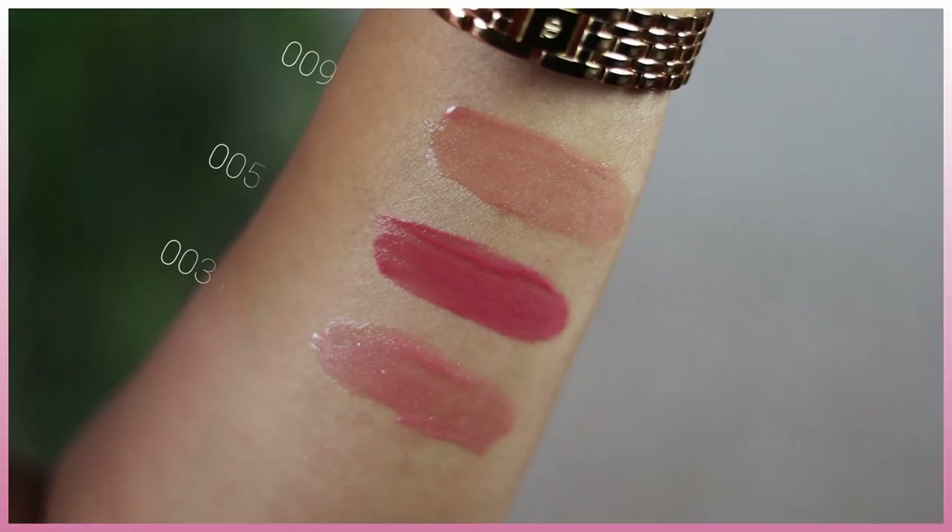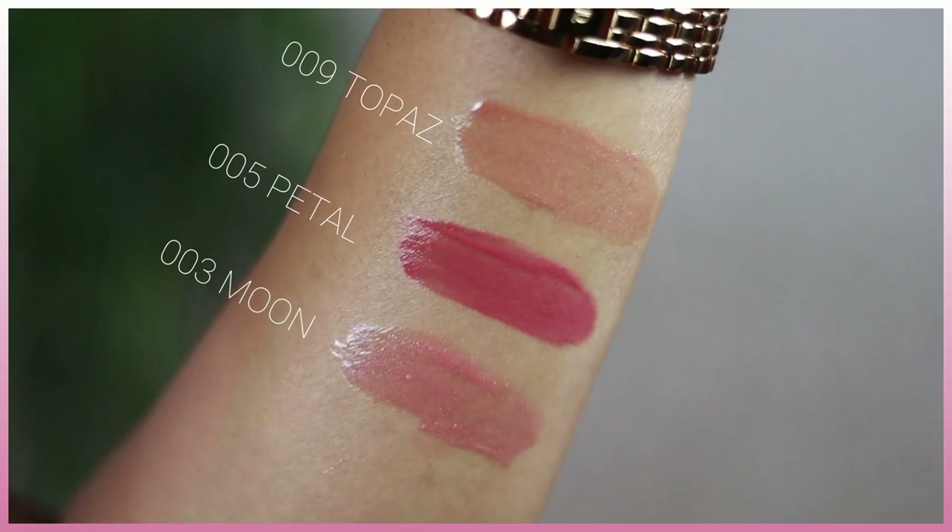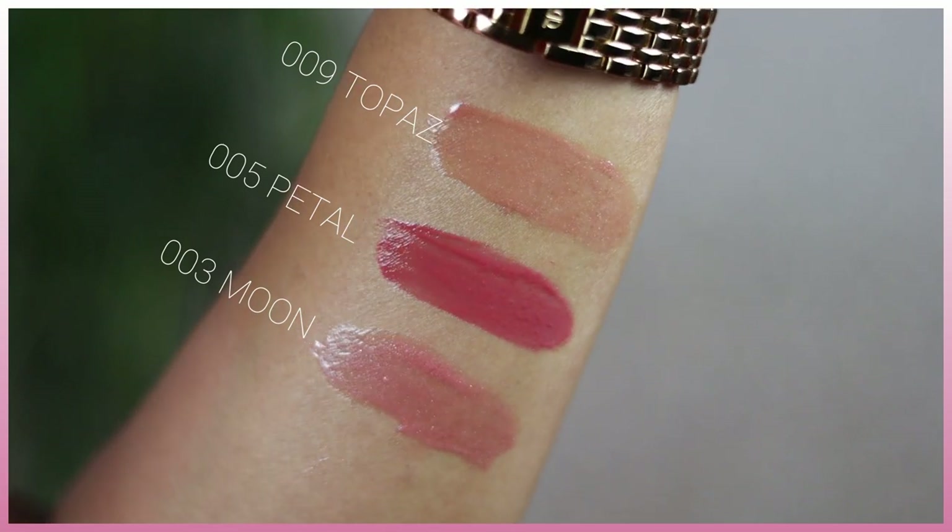Regarding pigmentation — these glosses don't have a lot of pigment except for Petal, which is more opaque and pigmented enough to wear alone. Moon and Topaz are more sheer pearlescent glosses, so they work beautifully on their own but can also be topped over any lipstick to show off the pearlescent effect.